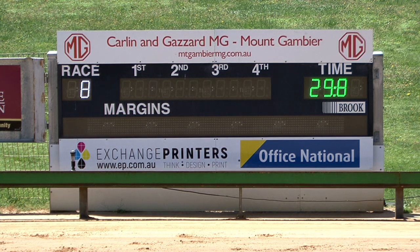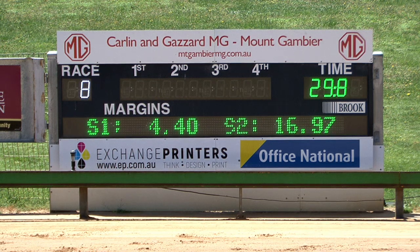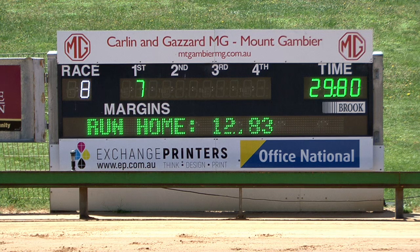Velocity Lotus, two good wins the prize. 4.40 the first section, second 16.97. And a good win. Seven black first. Velocity Lotus for Jason Newman. Crafter Road second.